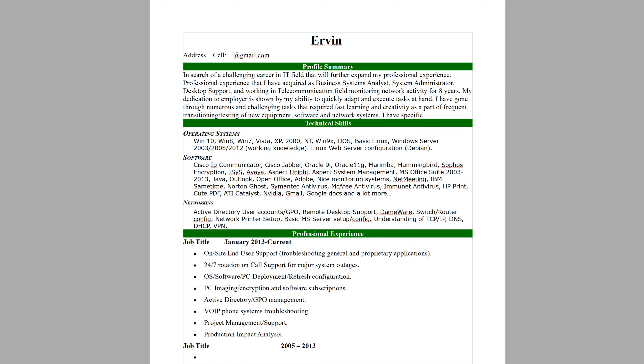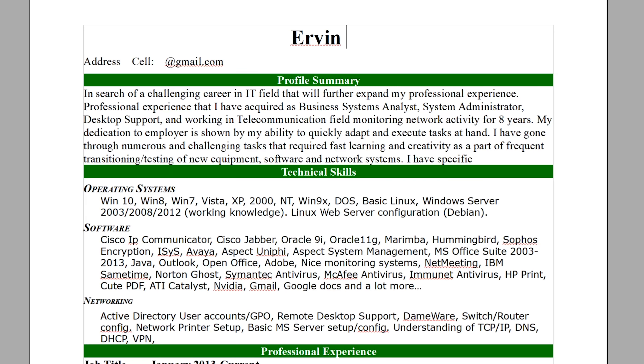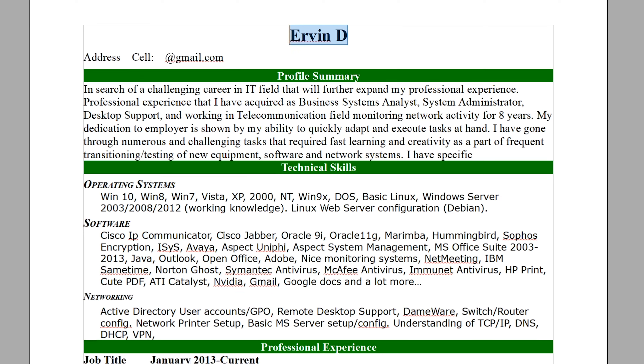I'm going to read what's in the boxes for each category and then we're going to delete it and insert your own. The first thing you want to type is your name — I'm typing in Irvin D. You want to spell out your whole name. The font here is 22; I wouldn't go less than 18 because you want the employer to see your name right away.